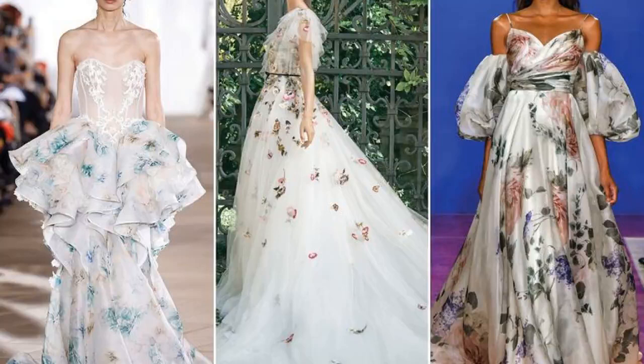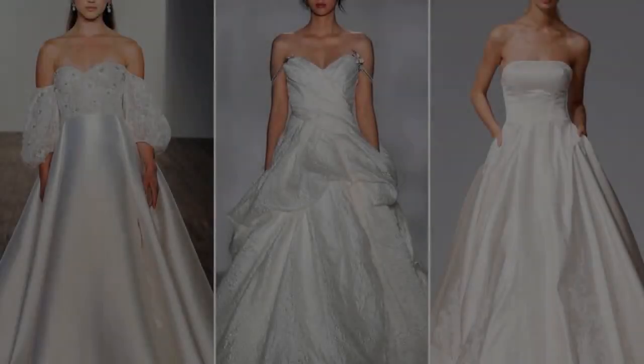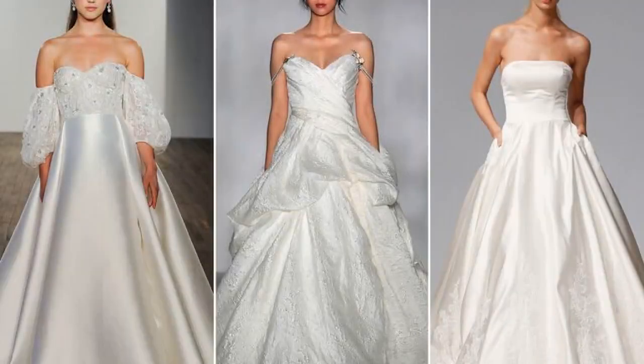2. Ball gowns. Calling all royal wedding fans — this wedding dress trend is the one for you. If you're looking to make an entrance, consider opting for a classic ball gown. We saw plenty of them in the 2020 wedding dress collections. The best thing about this attention-grabbing silhouette: it's actually surprisingly versatile and works for most wedding styles. Go full-on Grace Kelly with heavy satin or Elizabethan with billowy sleeves. No matter the details, this voluminous style is sure to turn a few heads.